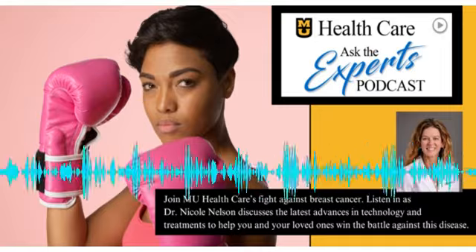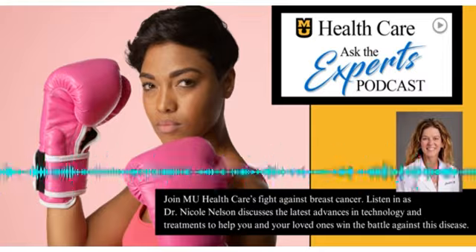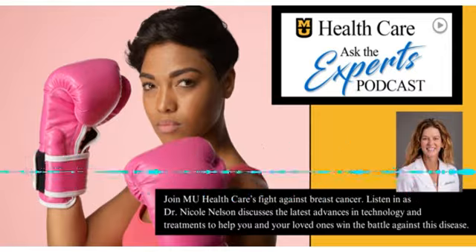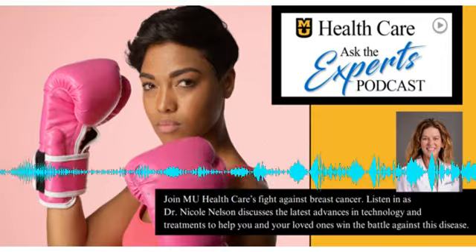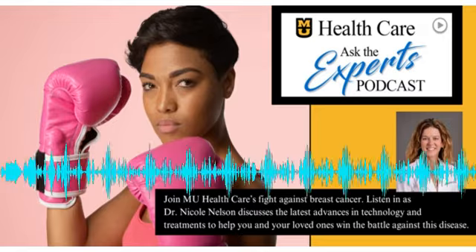Cancer is stressful enough. Our team really works together before, during, and after treatments to make transitions as seamless as possible, making sure that the patient and their family members are supported every step of the way. To learn more about MU Healthcare's breast cancer screening options and to schedule a same-day mammogram, visit muhealth.org/same-day-mammogram.